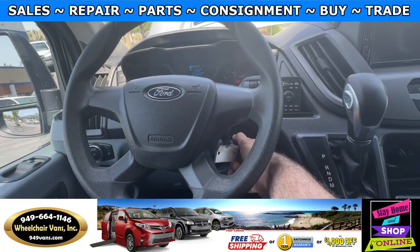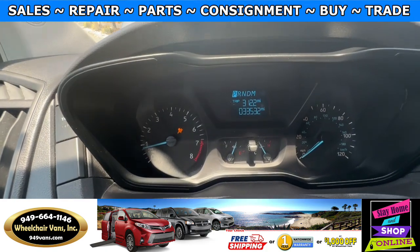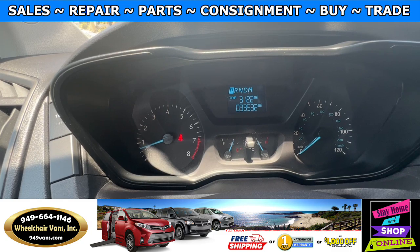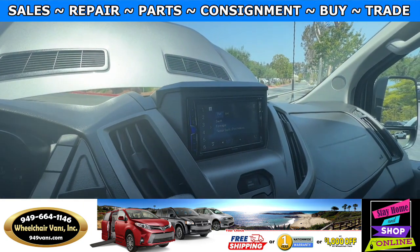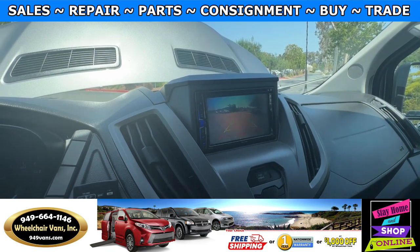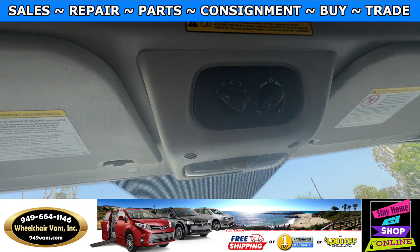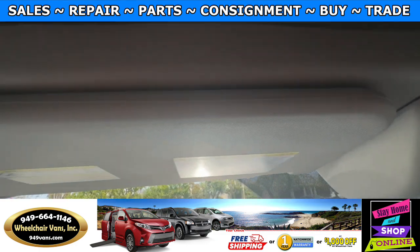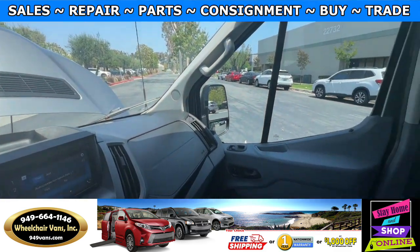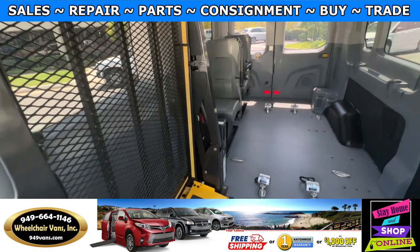Let's go ahead and start up the van. This one's going to have 33,000 miles. It will have a touch-screen infotainment system with a backup camera. And then up here, you will have controls for the rear AC as well as some storage. And here's the front view, and here is the back.